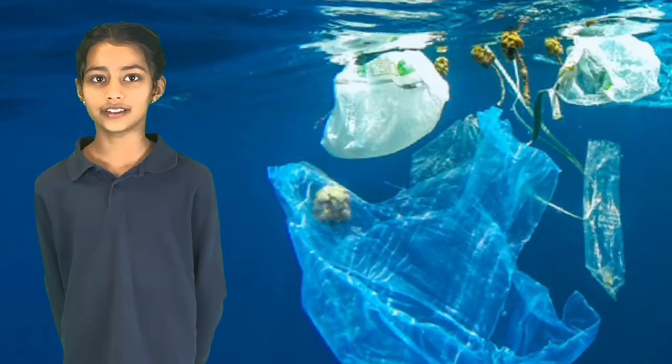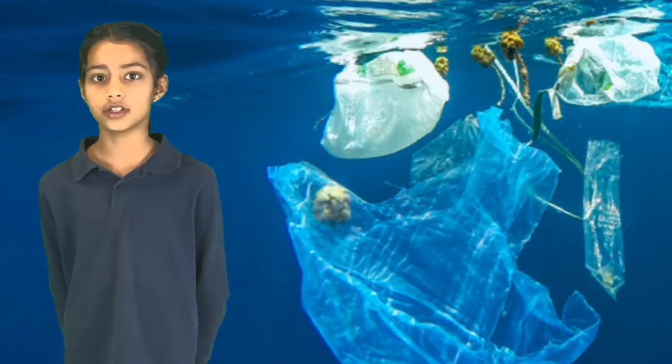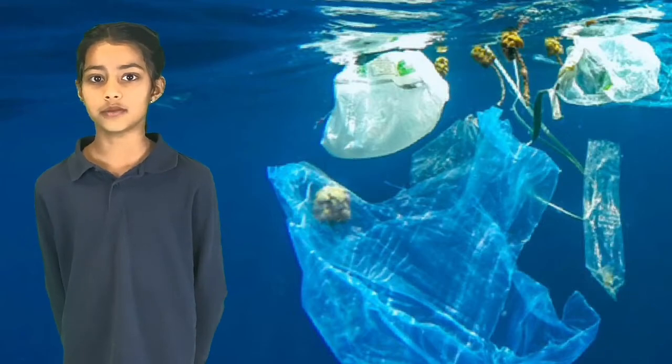Scientists predict that by 2050, if we continue to pollute our oceans with plastic, there will be more plastic in our oceans than marine species, and that 95% of seabirds will have eaten plastic.